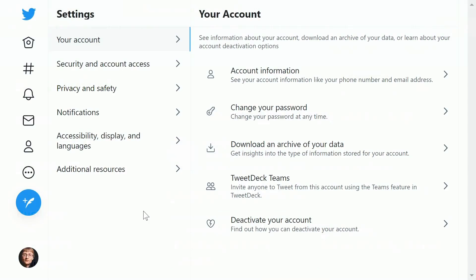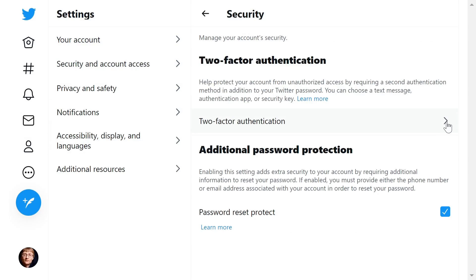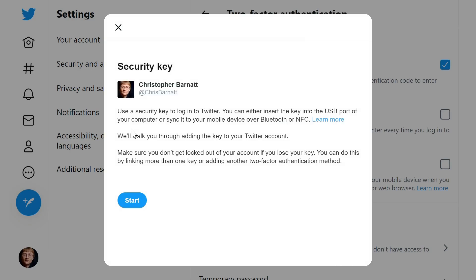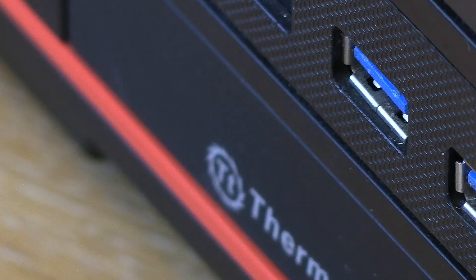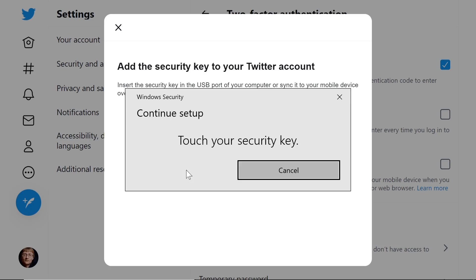To give you an example of security keys in action, let's set mine up for two-step verification in Twitter. To do this, we need to go to security and account access, and then into the options for two-factor authentication, which is currently set to use codes sent by text message. So here, I'll check the security key box, after which I'll need to verify my identity. Next, we need to press start, after which a message comes up for adding the security key. This is rapidly followed by a similar message from my browser, and I just need to insert the key into the computer, after which I'll be prompted to touch the contact on its side.